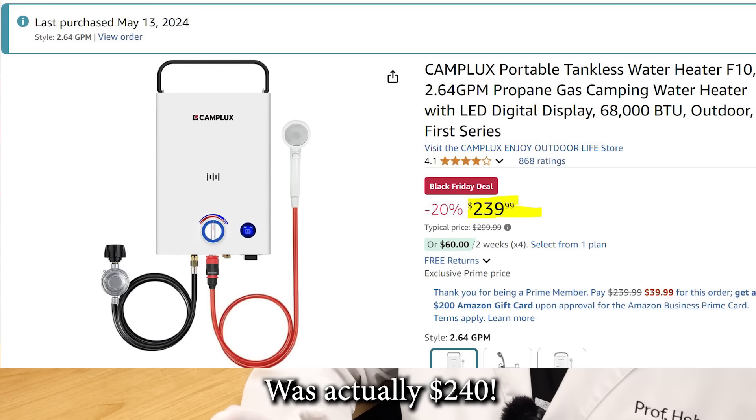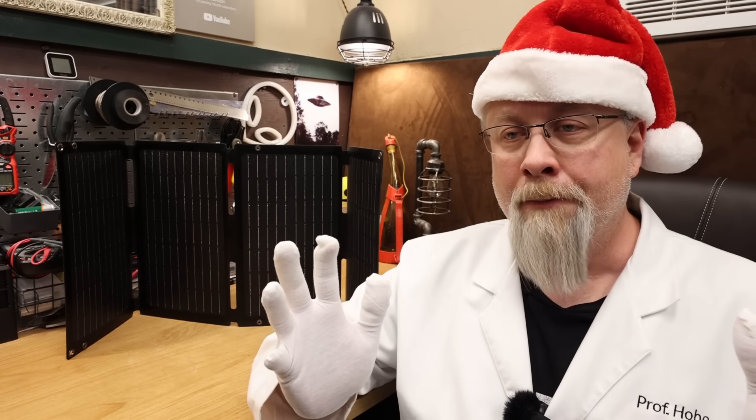That's a great deal seeing as I recently bought a generic propane water heater without most of those features and spent about $200 on it. At $269 this is a nice compact unit — if you're in a car or small vehicle you can pack it away anywhere without taking up much space.